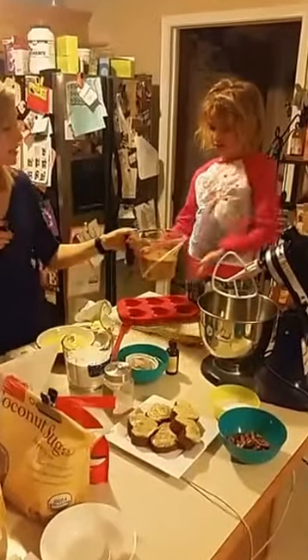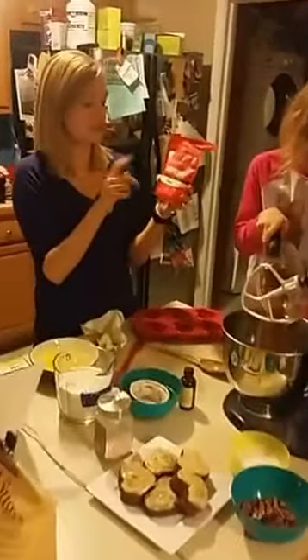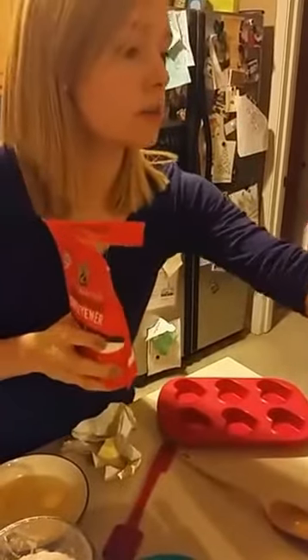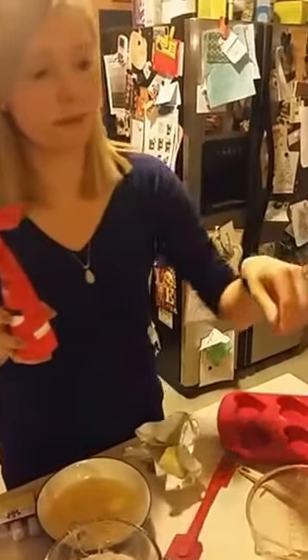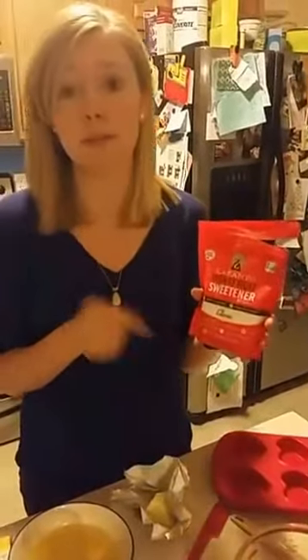Now for the sweetener — Brynn, you can mix in the coconut sugar. For this recipe you could use either of two sweeteners: I have monk fruit and coconut sugar. I really like monk fruit because it has no calories, it does not affect your blood sugar, it has vitamin C, and it tastes like sugar — a really good option for people. I also really like coconut sugar; it contains potassium and compared to regular sugar it's lower glycemic, meaning it affects your blood sugar less, so it's definitely a better option.